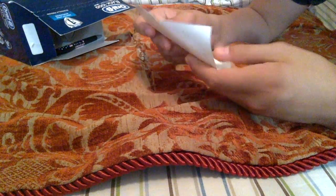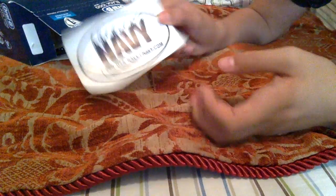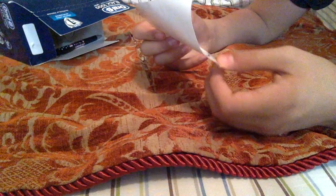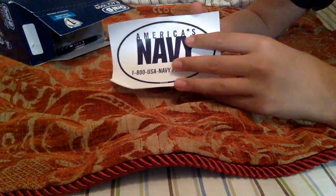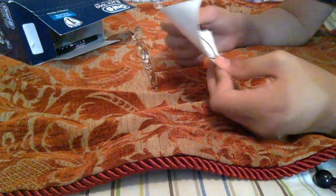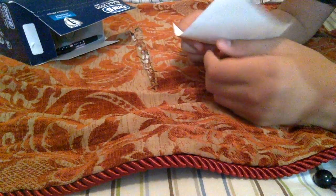The first thing we have here is an America's Navy item. I don't want to be in the Navy — I don't know why I have this exactly. It's a pretty strange little thing. We just randomly have an America's Navy thing in here. I don't know what's going on, but okay — America's Navy.